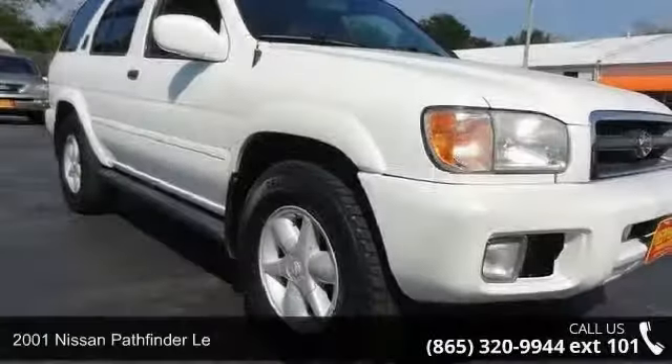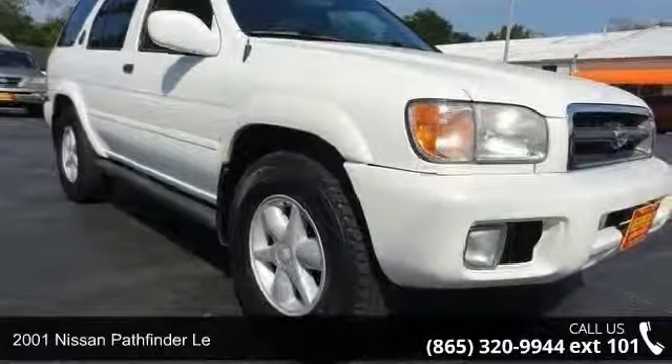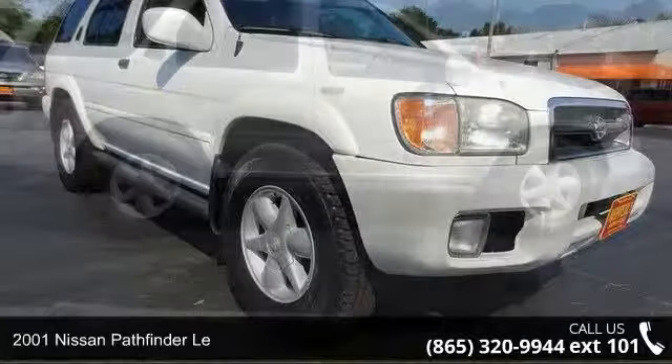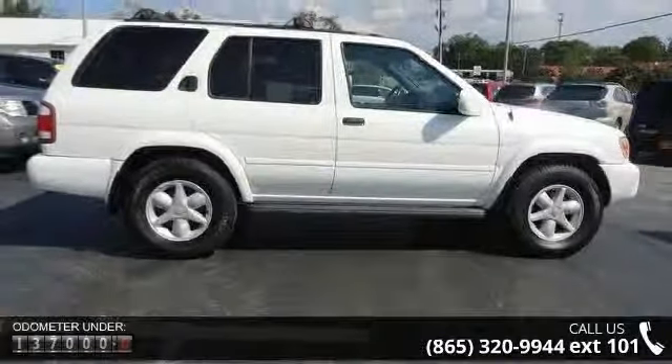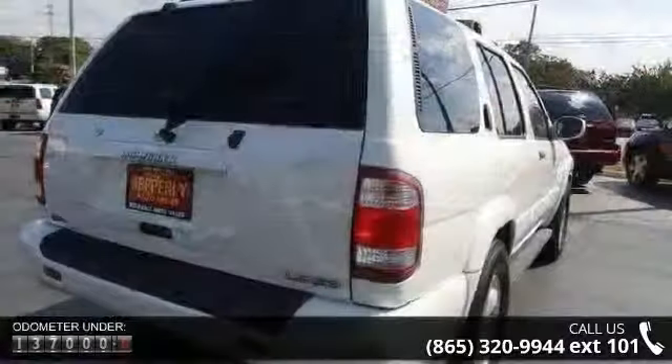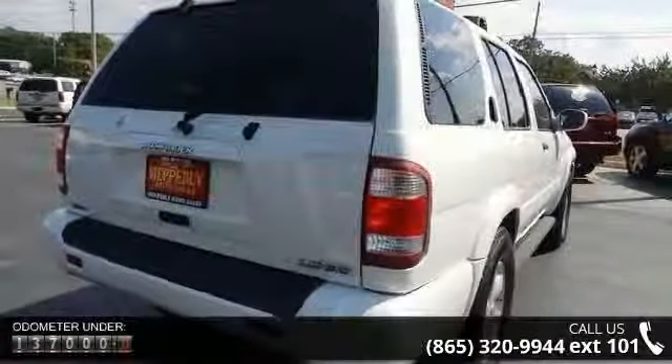Check out this 2001 Nissan Pathfinder. If you are looking for a first-rate auto, this one could be yours today. This vehicle comes with a reliable six-cylinder engine connected to a smooth shifting automatic transmission.